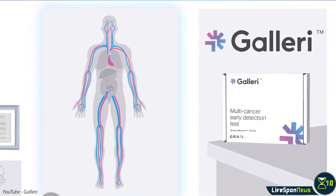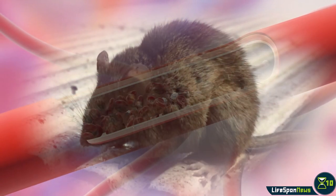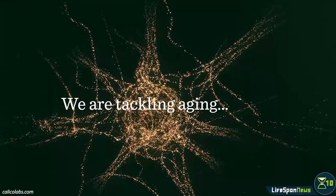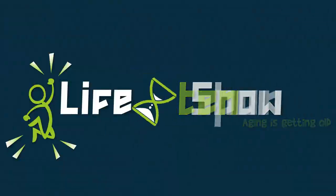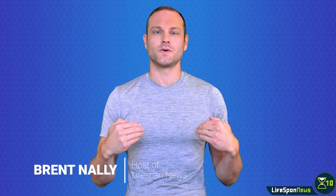The biotech company Grail made history earlier this month by developing the first commercially available blood test able to detect several types of cancer. In other news, restricting blood flow caused young mice to express certain genes as if they were older, and Calico scientists developed safer cellular reprogramming. You'll find these stories in this episode of Lifespan News. Welcome to Lifespan News on X10, your source for longevity science updates. I'm your host, Brent Nally.